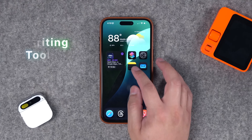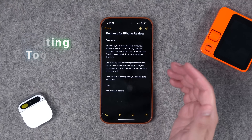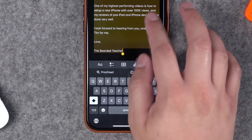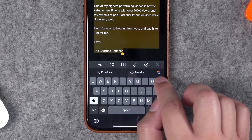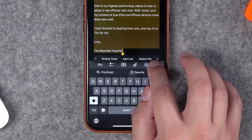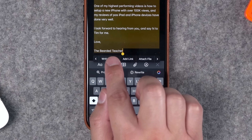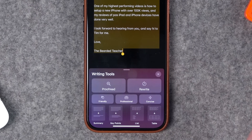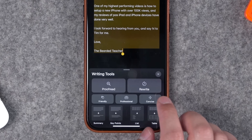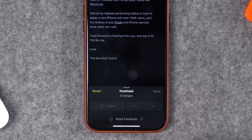One feature that's available right now are the new writing tools in Apple Intelligence. Let's say I've written a draft email — I can select this text and this works in any text anywhere on the iPhone. You'll see the new Apple Intelligence symbol right here on the keyboard, or if I tap the contextual menu I can scroll to the right and you'll see Writing Tools as an option. That will appear in any app, even something like Bear Notes, and here we have all the new tools like Rewrite or Proofread.